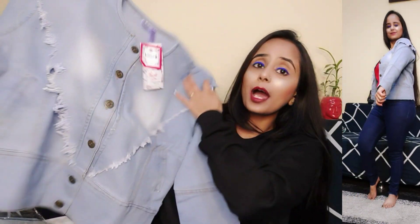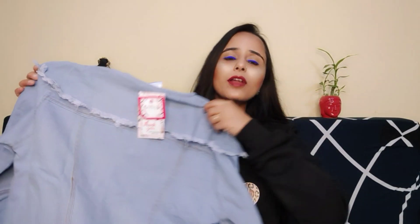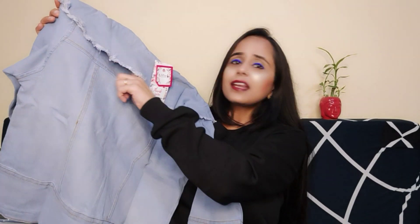This first denim jacket design is very unique — there is a button here and the brand name on it, size M. The sleeve style is also unique. You can wear a t-shirt underneath and wear the denim jacket open or closed. If you look at the back, it has a slight design — very unique, so don't forget to buy it.